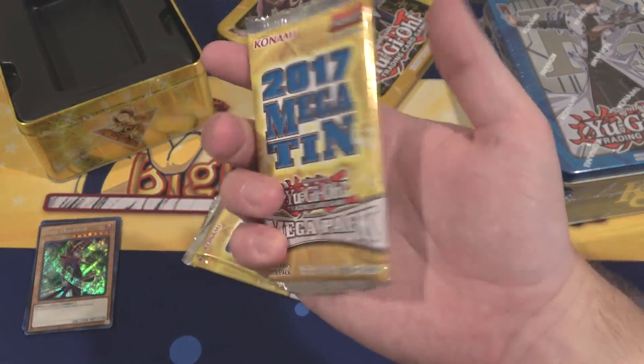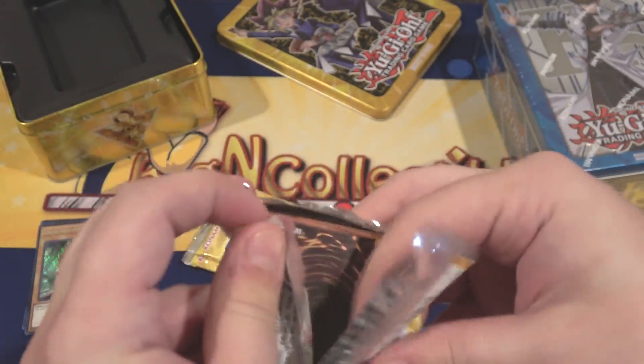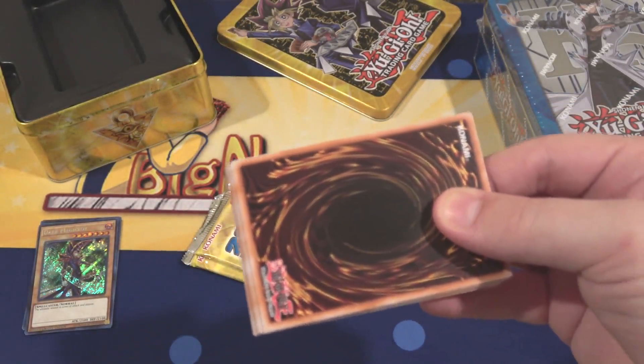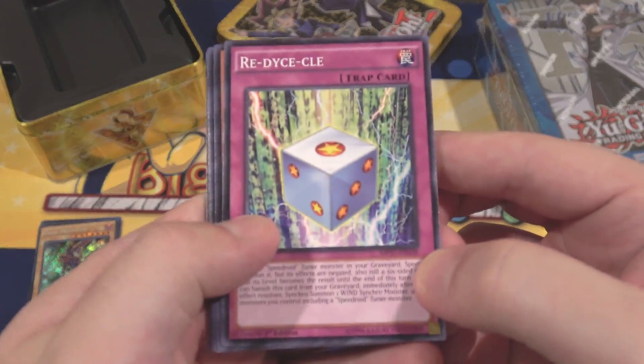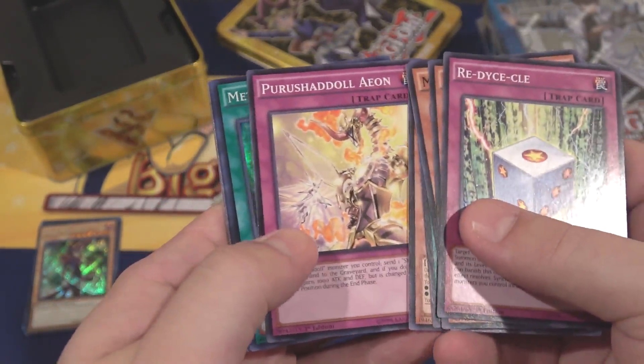Now let's see what we get for our Mega Packs. I'm hoping for Dark Magician stuff. For people wondering why — I used to have Dark Magician cards, but I sold them when they were really expensive because I figured they would be reprinted in these Mega Tins. It worked out, so it was a good gamble. I'm wanting to rebuild the deck, hopefully done next week.